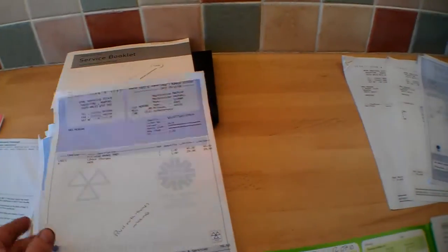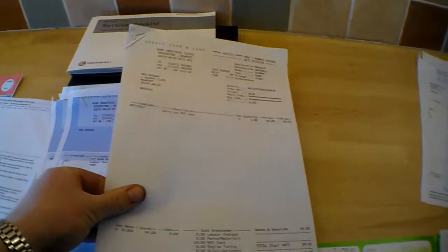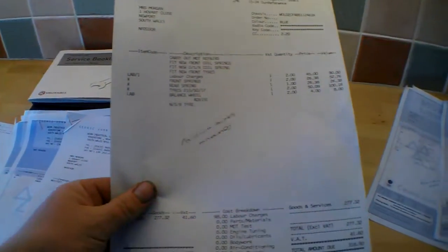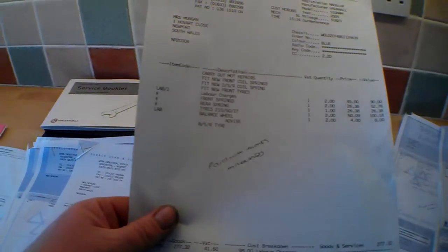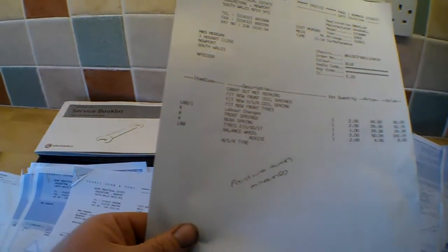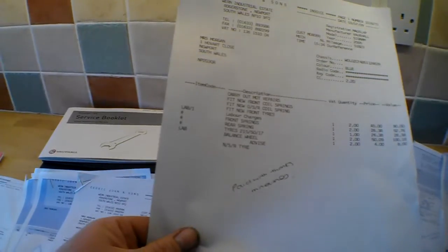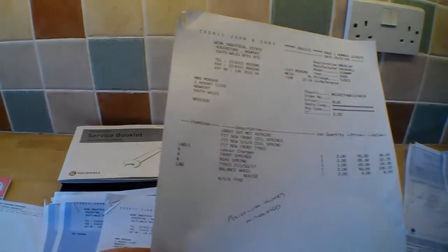Rear brake pads were fitted at £85 at 47,000 miles. Then there's an MOT at 51,000 miles, and a service at 51,000 miles for £318 which included new front coil springs on both sides and one offside rear coil spring.